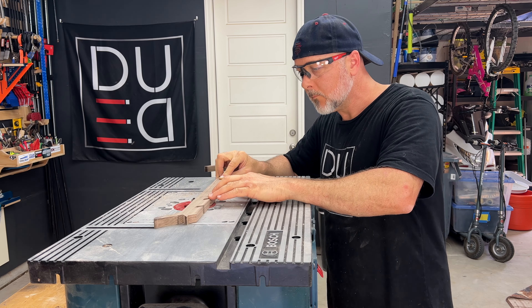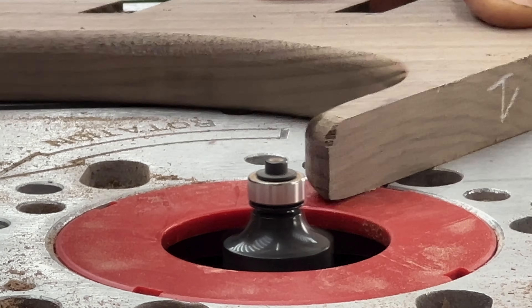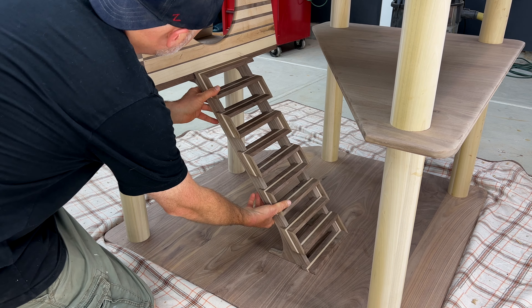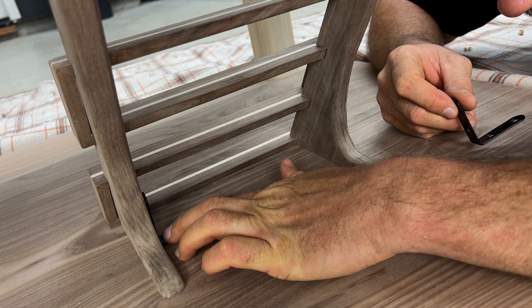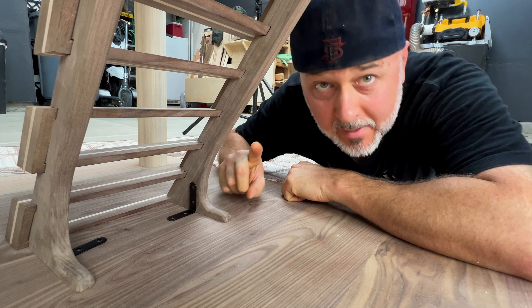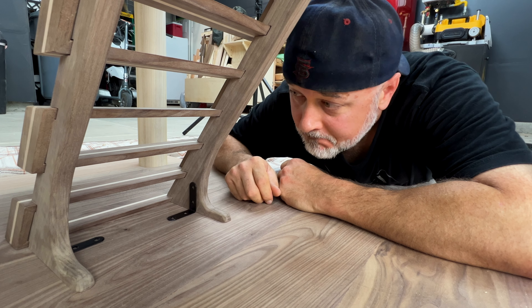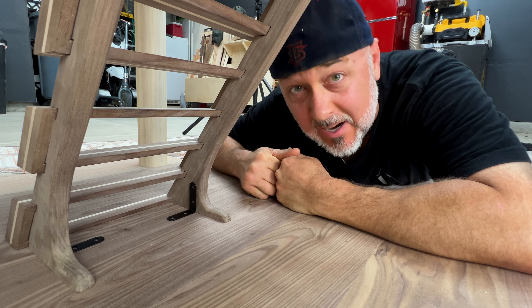I think these L-brackets are gonna be the best possible option for securing this staircase to the base. I was thinking about putting just threaded inserts right here and securing it, but I don't know if that's gonna be stable enough, and I don't know if I want to see those inserts at this angle. These are a little more inconspicuous and hidden, which I kind of like. I don't like showing hardware, but it's okay. I'm gonna go with these with threaded inserts so that I can easily disassemble this, like the entire project is meant to be.